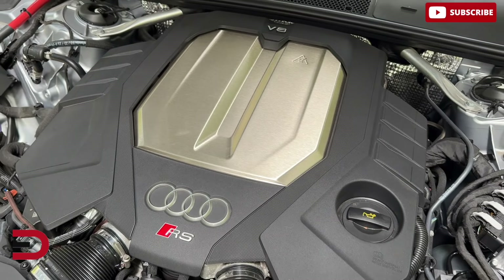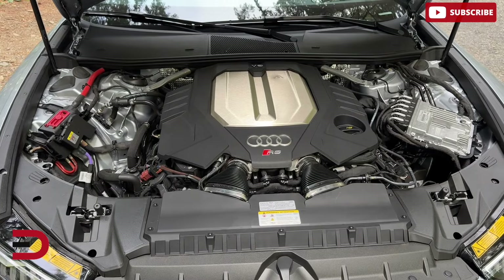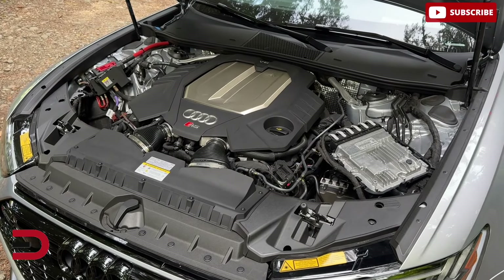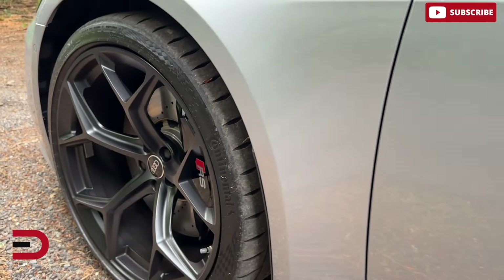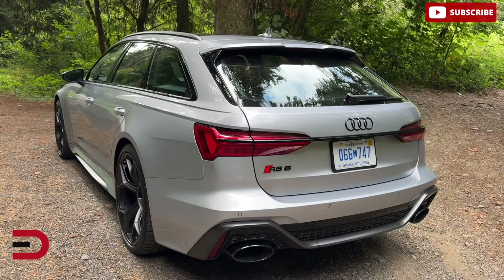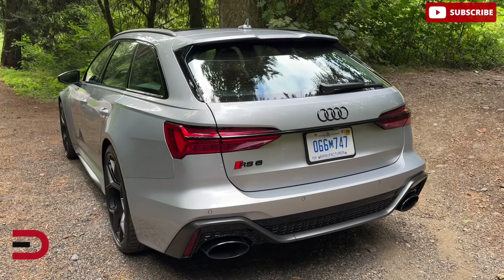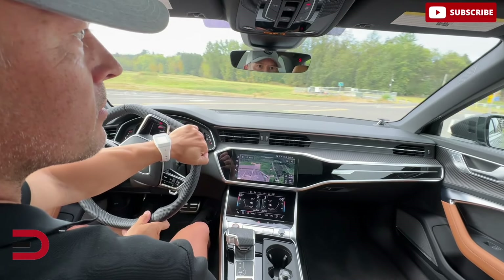It is powered by a monstrous 4-liter twin-turbo V8 engine that delivers 621 horsepower and 627 pound-feet of torque. This power is channeled through an 8-speed automatic to Audi's Quattro all-wheel drive system, ensuring lightning-fast acceleration and precise handling. This car can go from 0 to 60 in about 3.5 seconds, making it one of the quickest wagons on the market. Equipped with adaptive air suspension, it balances sharp handling with a composed ride. The optional dynamic package adds all-wheel steering to enhance cornering capabilities. While the ride is firm, especially in sportier settings, the car still manages to absorb most road imperfections pretty good.